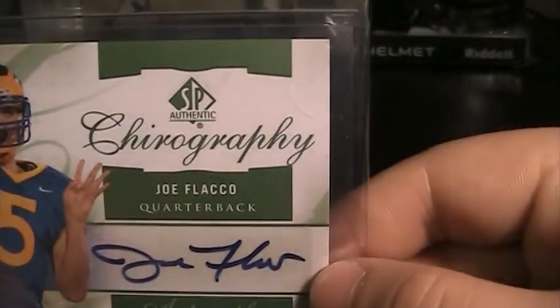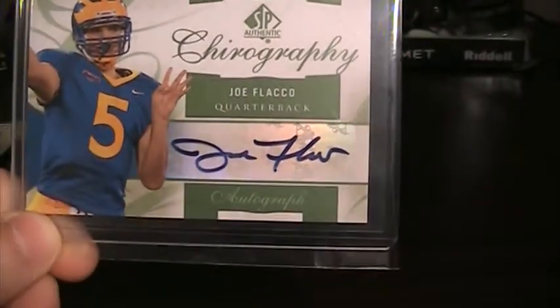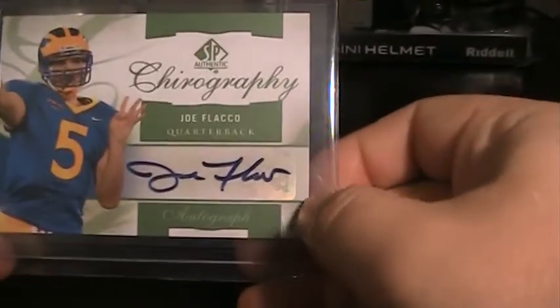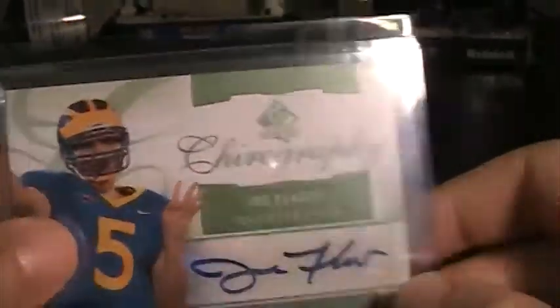And the last card is — I believe it's pronounced Chirography — out of SPAuthentic, a Joe Flacco auto. It's not numbered, and it's out of the 2010 set. So another nice addition. I also like it because he's in his Delaware uniform. That's my first two cards with Joe Flacco in his Delaware stuff, so I was very happy to add those.